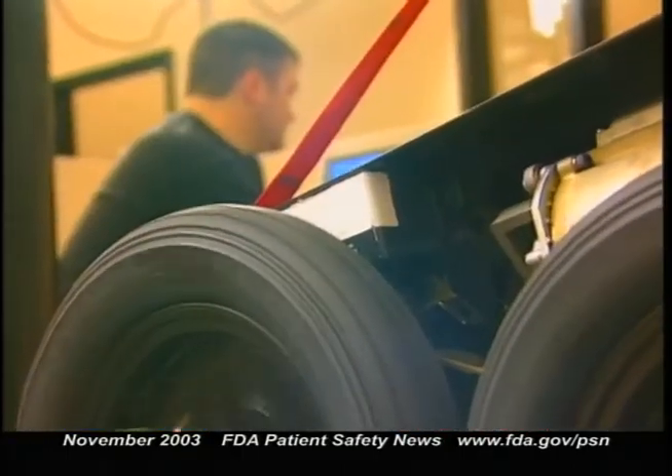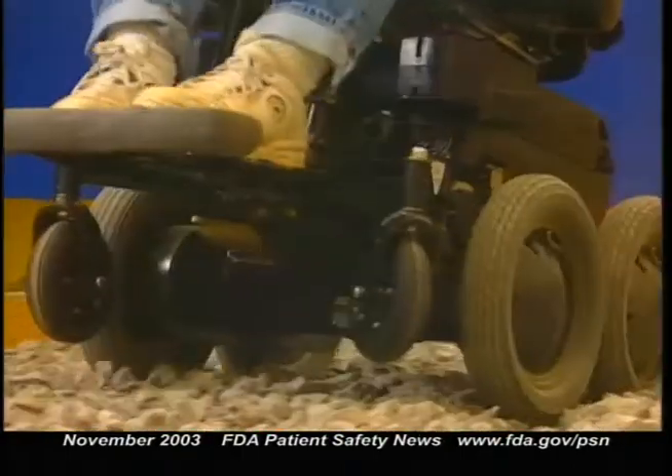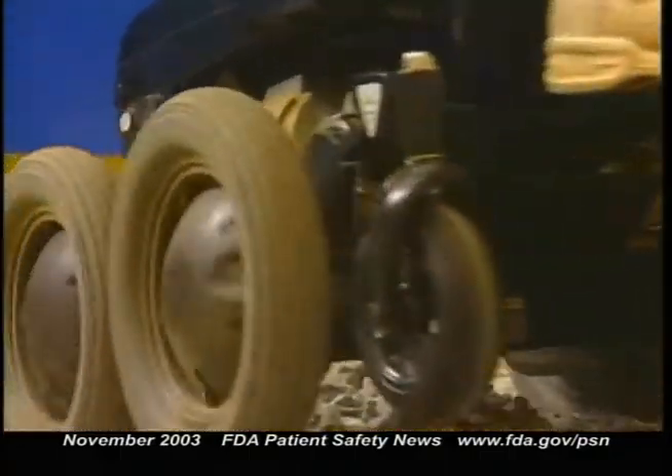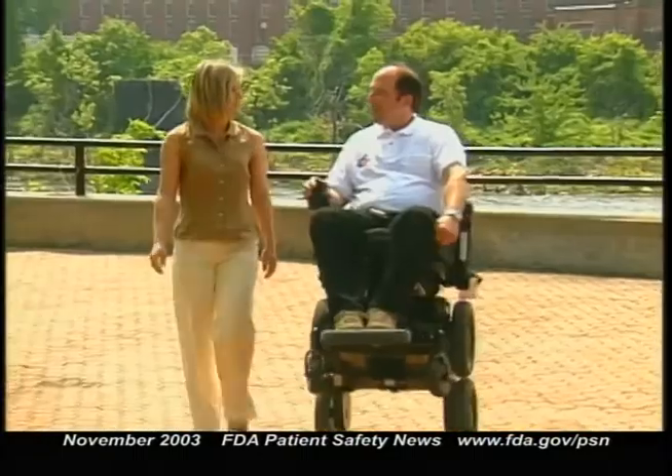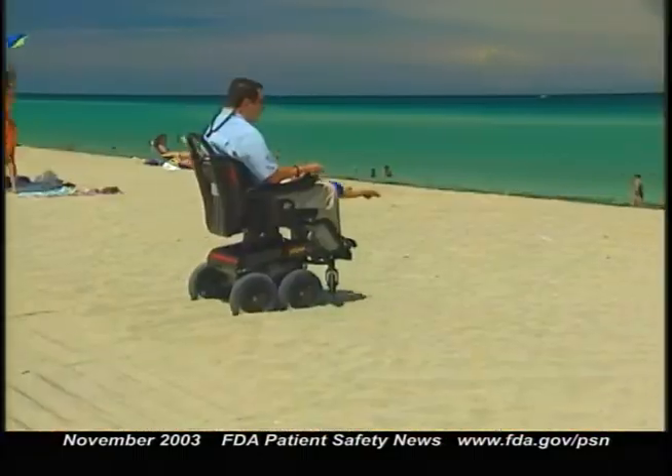It works using a computerized system of sensors, gyroscopes, and electric motors. I've seen other devices that have some of these features, like elevating the user. But this device does three things: it climbs curbs and stairs, it elevates the user, and it also operates on uneven surfaces.